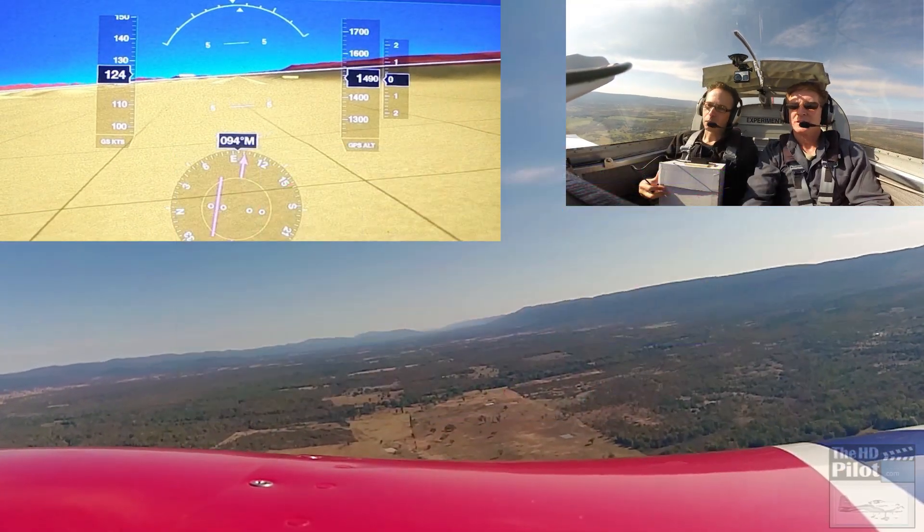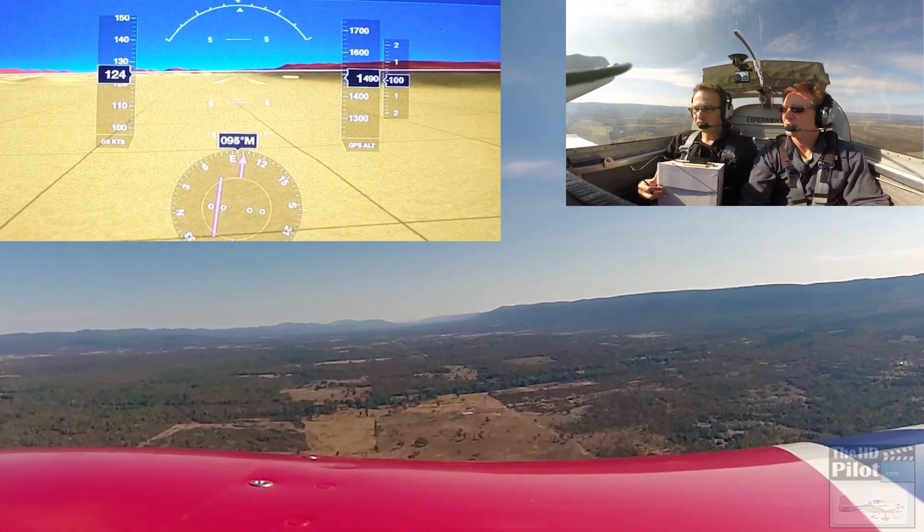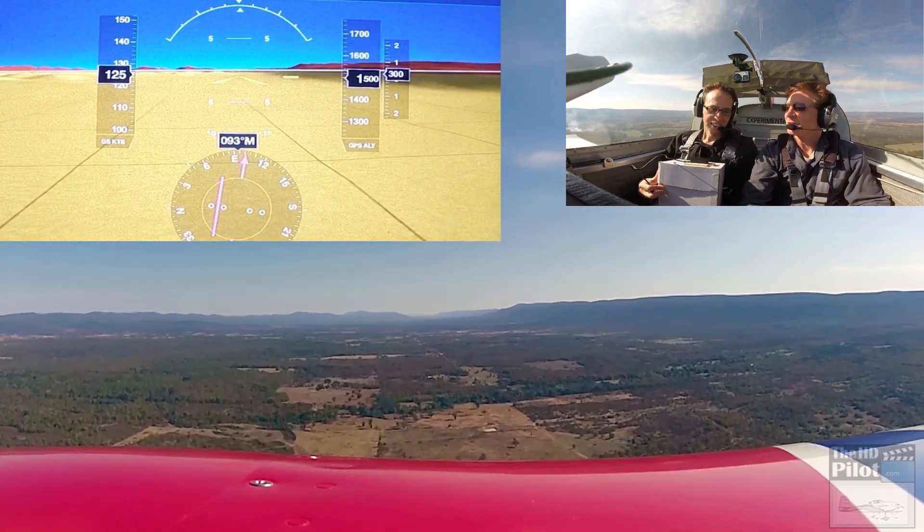I'm really glad that we have the cameras on the outside. What a beautiful view of the valley here and a perfect sunny day. It is, yeah. Couldn't be better for flying.